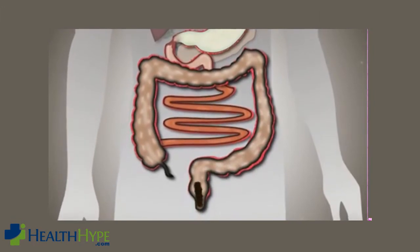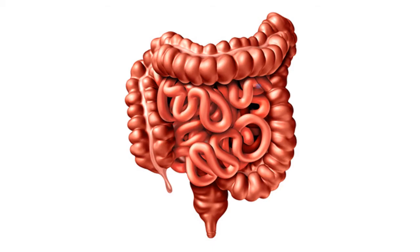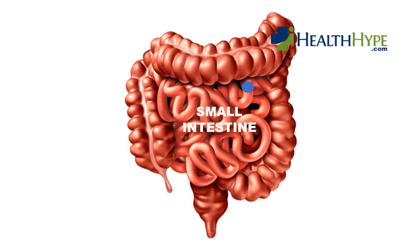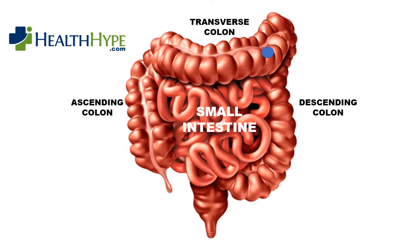Movement through the small intestine is a long process since this part of the gut is almost 20 feet long. The watery residue that remains enters the ascending colon where fluid is reabsorbed. The stool transitions into a mush within the transverse colon and then into a solid mass in the descending colon. It moves through the sigmoid colon and is pushed out of the rectum during a bowel movement.